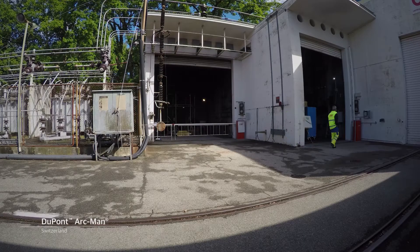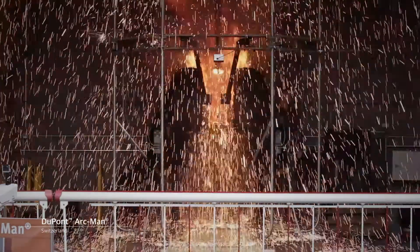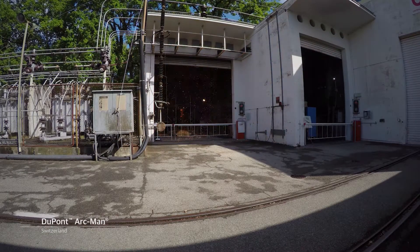An electric arc is generated at the center of the cage, which enables us to expose the specimens to a high level of energy, such as could be created during an incident in an electrical system.